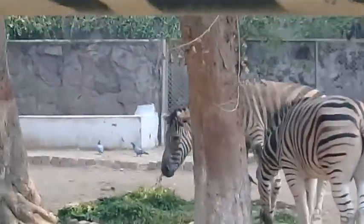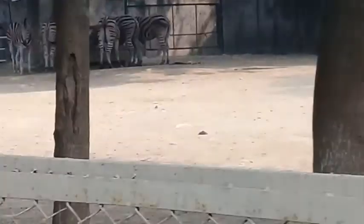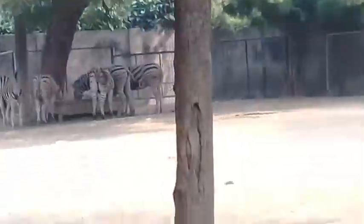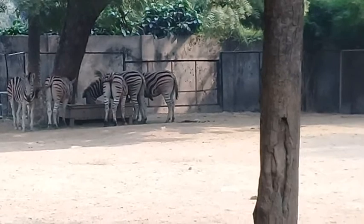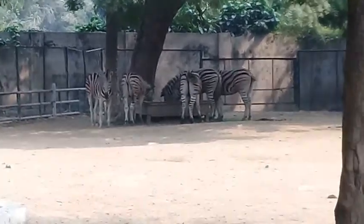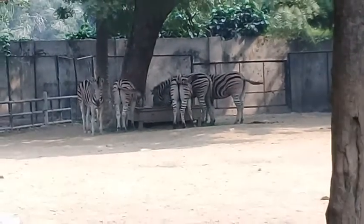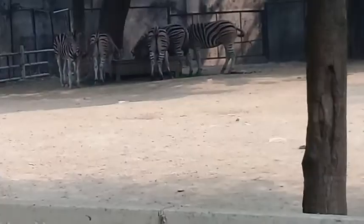The giraffes are here, and I'm going to show you some more. You can see several of the zebras — they are in the far corner of the arena, all of them swinging their tails constantly to ward off flies or other insects. Right now they are eating.